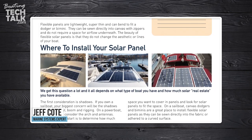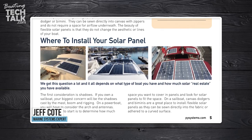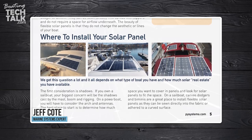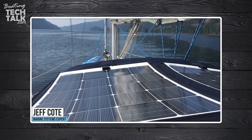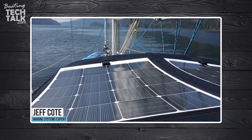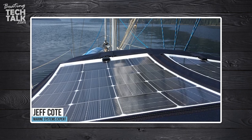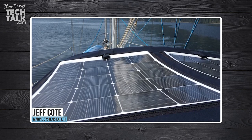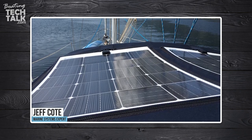Where will you install those solar panels? Are they going to be on the Bimini? Will they have shading? On an arch, on the railings, on a coach roof? Some people are mounting solar panels on the deck, some on canvas, and I've seen some mount them with stainless steel offsets off the coach roof. There are a lot of different ways.